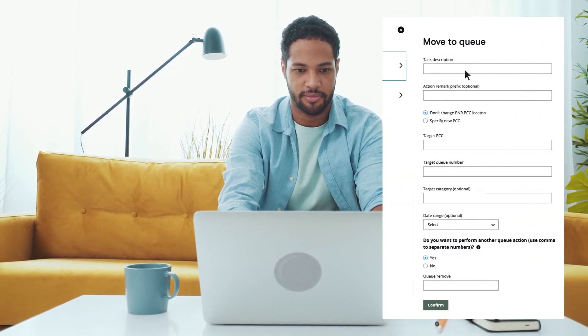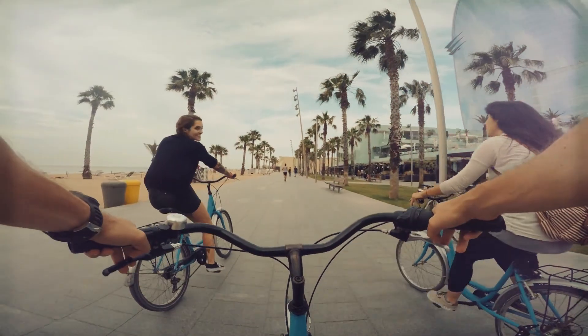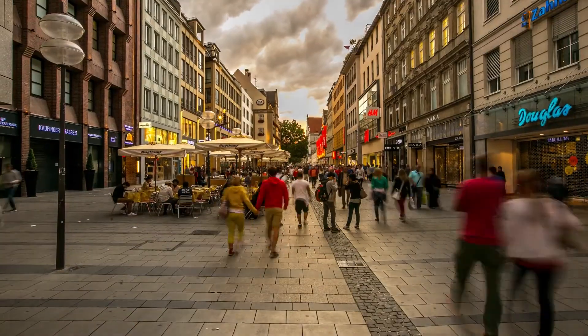More opportunity to sell. More fun. For everyone. Say hello to Travelport Plus — say hello to better tools for better retailing.